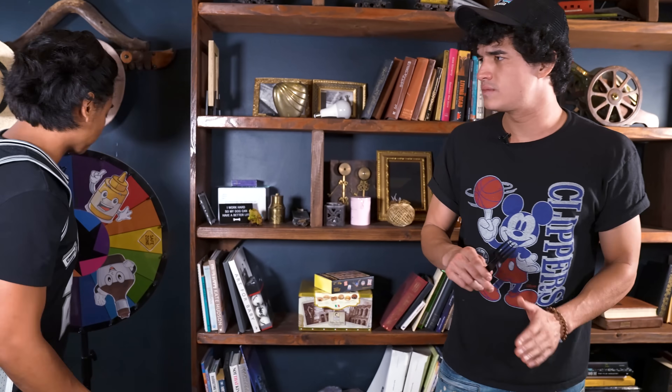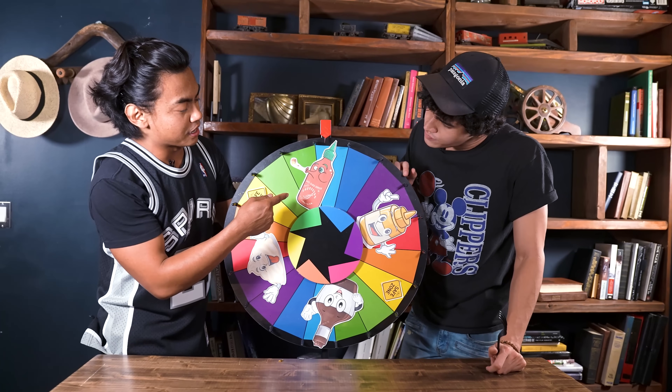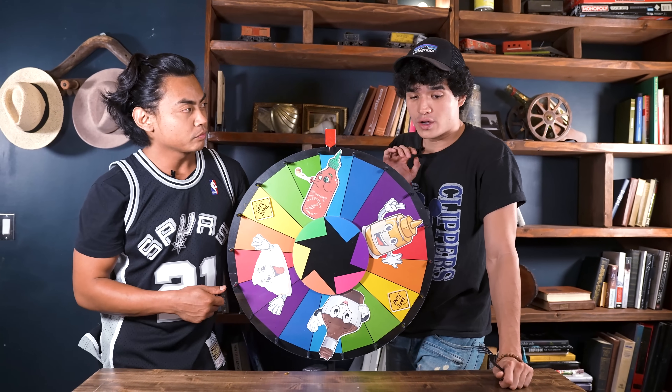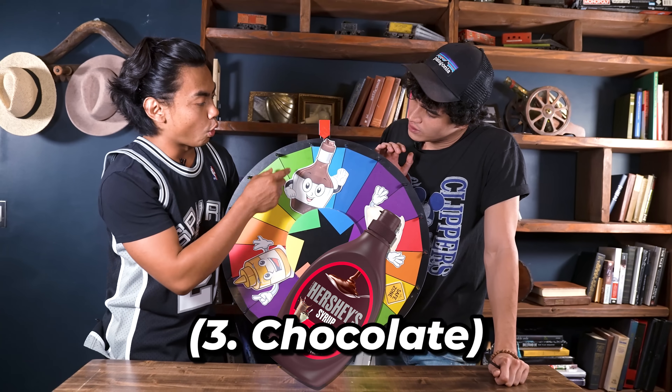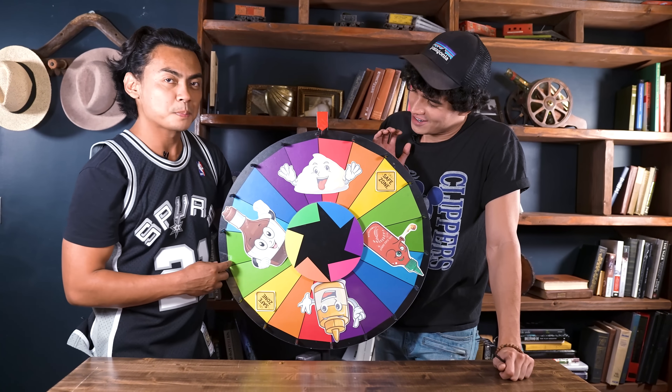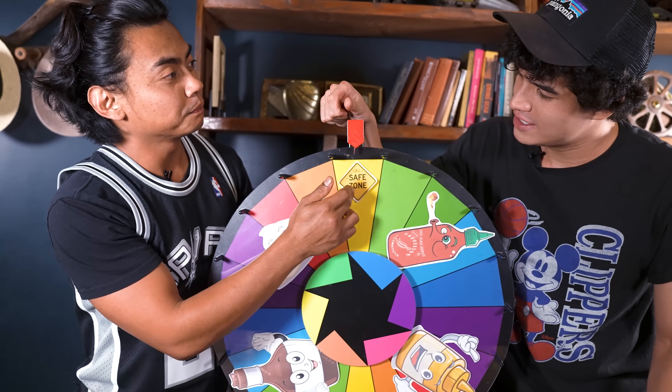Round two. For this next round, we're gonna spin the wheel. Whatever it lands on, we have to put that condiment into the pasta. We got Cirocchi, we got Bascarpet, we got Coca-Cola. Coca-Cola? We got whipped cream. What's this? Oh, this is the unsafe zone — you don't wanna get that. It's a surprise.